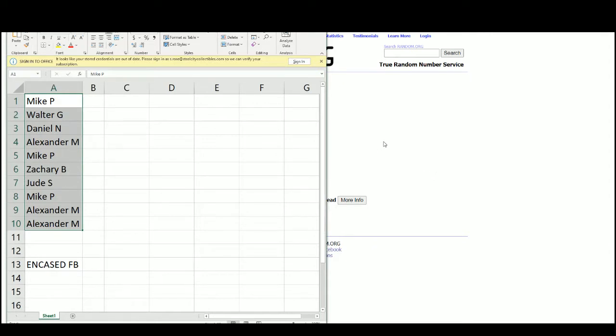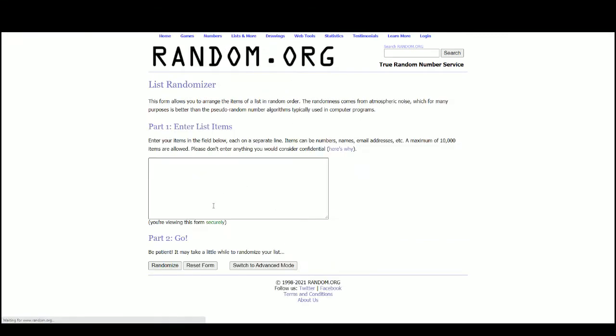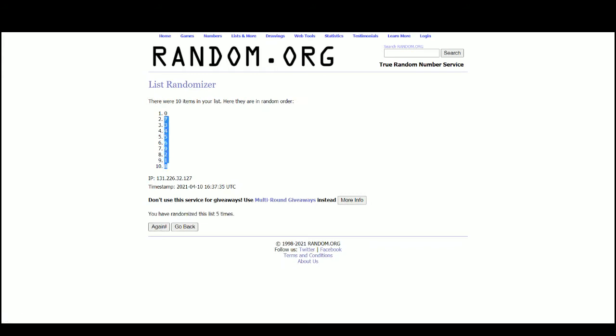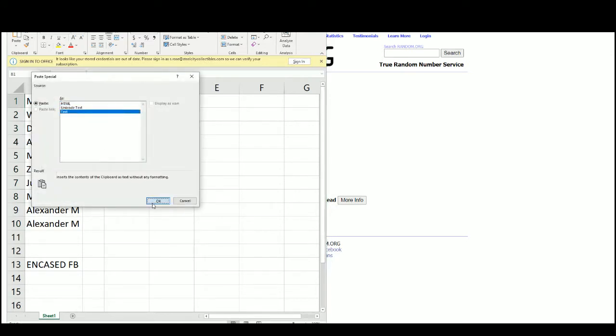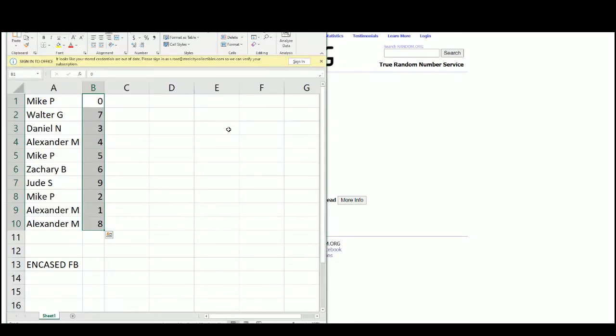Who did the break? Andrew. And our numbers: Mike P — 0, Walter G — 7, Daniel N — 3, Alexander M — 4, Mike P — 5, Zachary B — 6, Jude — 9, Mike P — 2, Alexander — 1 and 8.